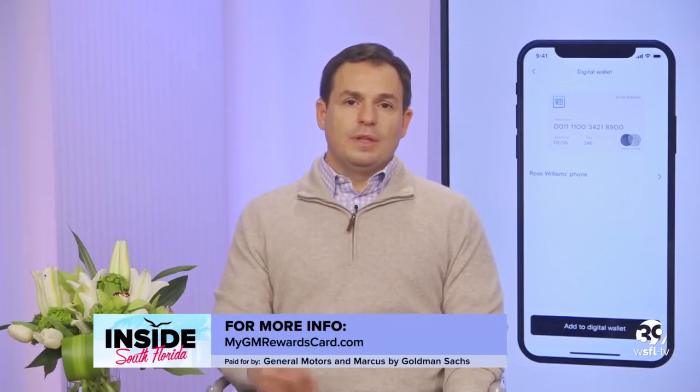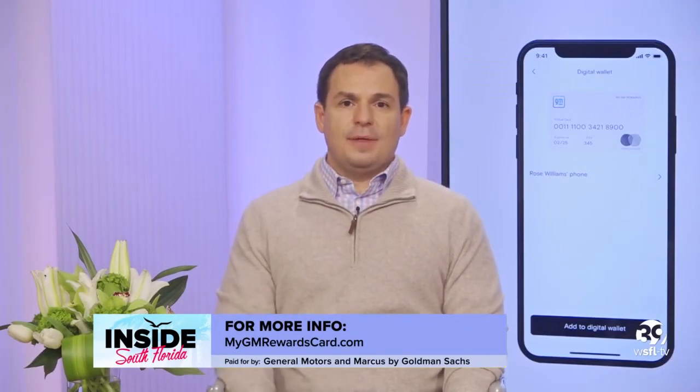As a Chevy owner myself, I wish I could have been there. Where can we go for more information? We'd love them to go and check out the product at mygmrewardscard.com. Wonderful. John Lazzotti, Managing Director of Consumer Cards at Marcus by Goldman Sachs — thank you so much.